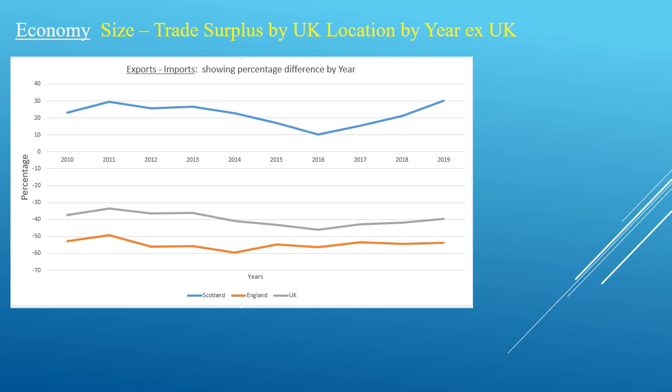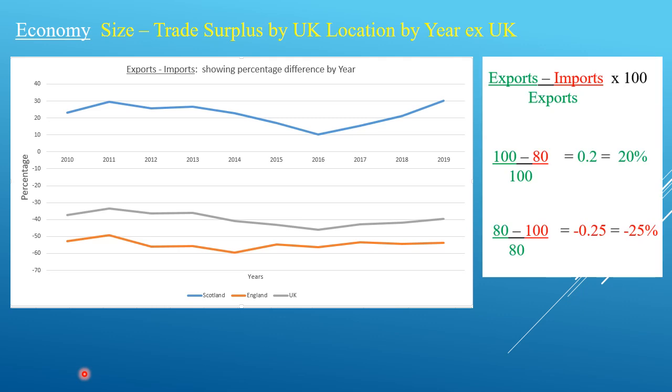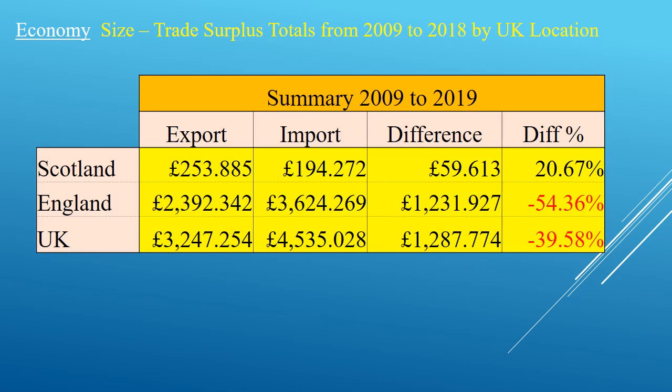The economies of Scotland and the rest of the UK differ in numbers because Scotland is smaller in population. This graph shows: if you take exports and subtract imports and then take it as a percentage, you get a positive figure if your exports are higher than imports, and the opposite if imports are higher. Scotland cumulatively had a surplus every year. England and the UK — which includes Scotland — was negative, being roughly around -54%, meaning England imports 50% more in value than it exports.